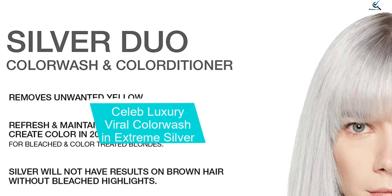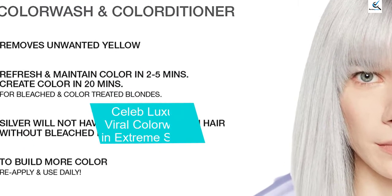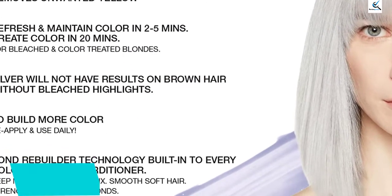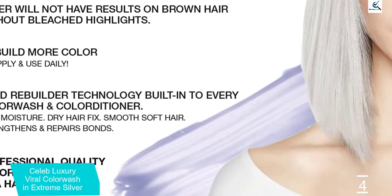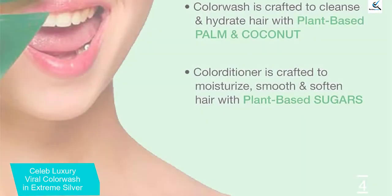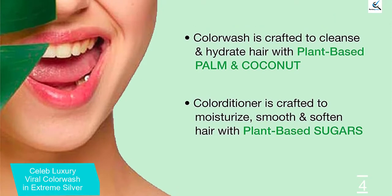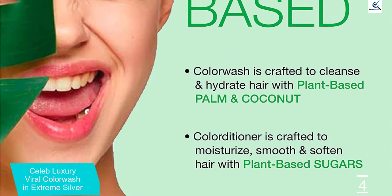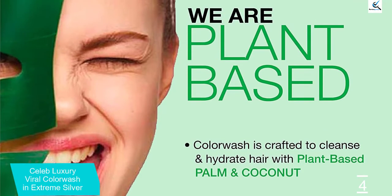Moving on at number 4, we have Celeb Luxury Viral Color Wash in Extreme Silver. For pre-lightened hair, this shampoo and dye combo from Celeb Luxury can add some serious neon and pastel color to your life, and they also tackle a mean, steely gray. It won't lighten your hair but with each wash, it will deposit dye that slowly builds up, and when you've hit your desired color, all you do is swap out the Viral and swap in your normal shampoo.